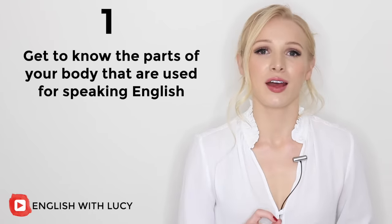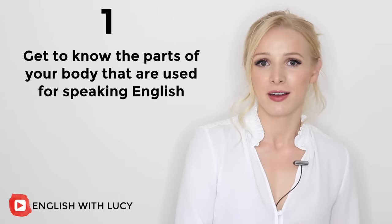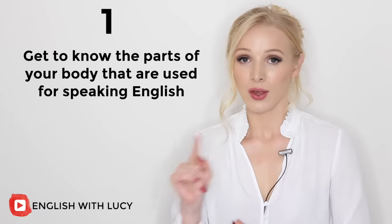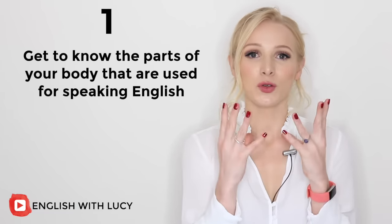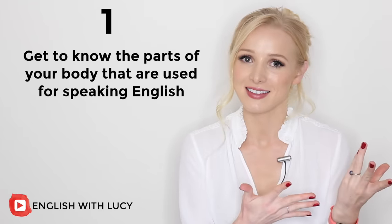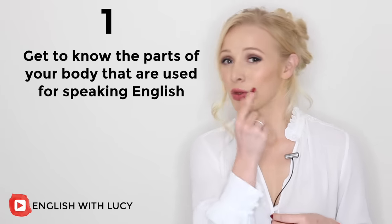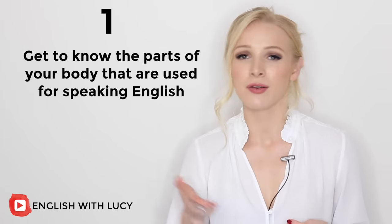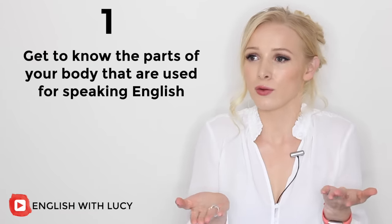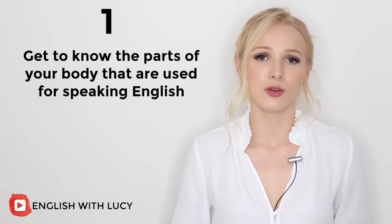You need to find a close-up, zoomed-in video of a native speaker or a speaker that you admire speaking in English. You then need to record yourself up close, preferably at the same distance, speaking the same sentence. Analyse the way your lips move in comparison to their lips. Analyse how far they stick their tongue out, or maybe they push it right back in their mouth. What are you doing with your tongue?